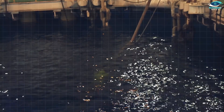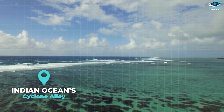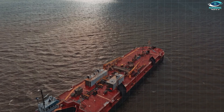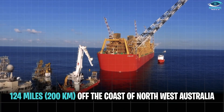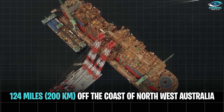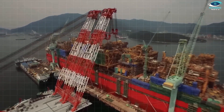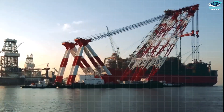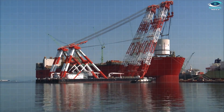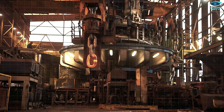The Shell Prelude calls the Indian Ocean's not-so-commonly named Cyclone Alley home, nestled amidst the rich gas fields of Concerto — a whopping 124 miles or 200 kilometers off the coast of northwest Australia. This location is key: it provides easy access to the gas reserves while enabling efficient transportation of the liquefied product.